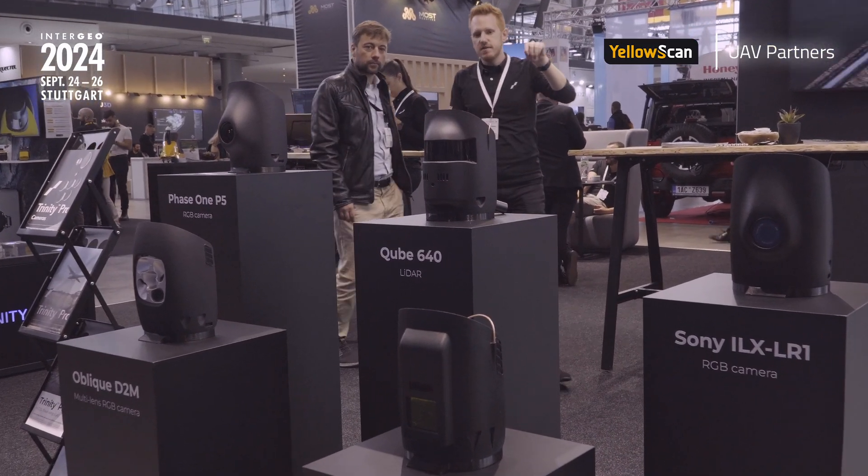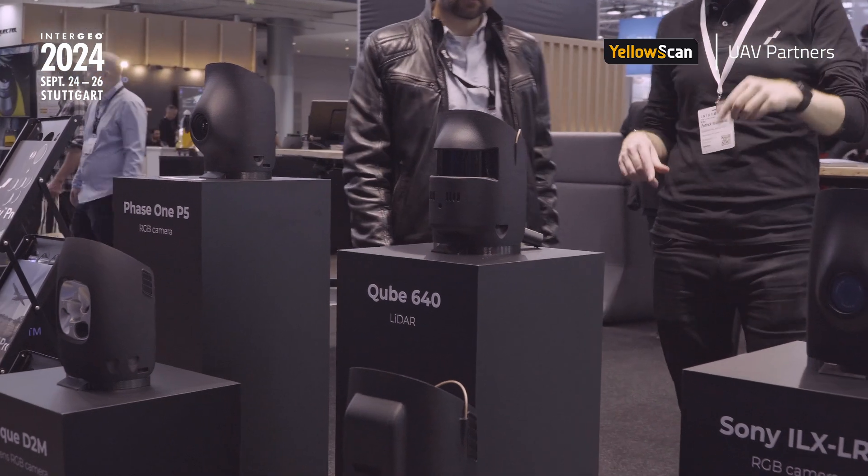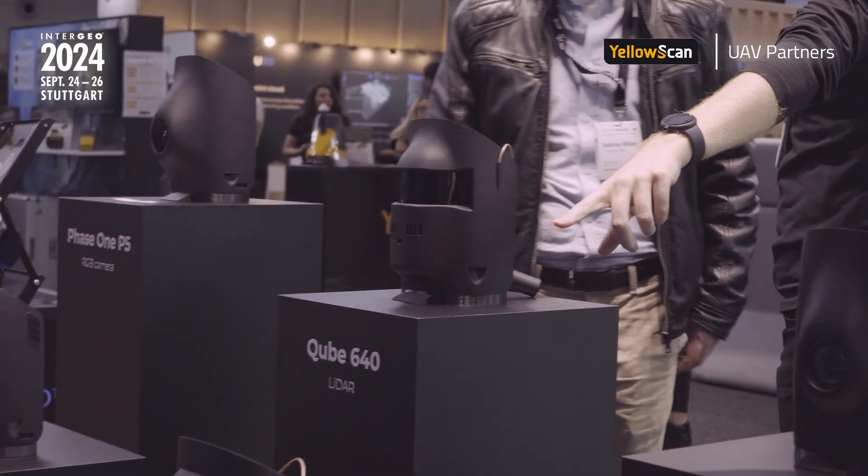We wanted to take that further, and that's how the Cube 640 came about. Again in collaboration with YellowScan, as they were building out their new generation LiDARs, we partnered with them once again to bring out the Cube 640. It takes up to 640,000 points per second at an even higher quality and grade than the Cube 240. It also has an onboard RGB camera, which means we can do colorization in the same flight, as opposed to doing a separate LiDAR flight and then a separate RGB capture. So it's a more powerful, more capable LiDAR with deep integration into the Trinity platform.